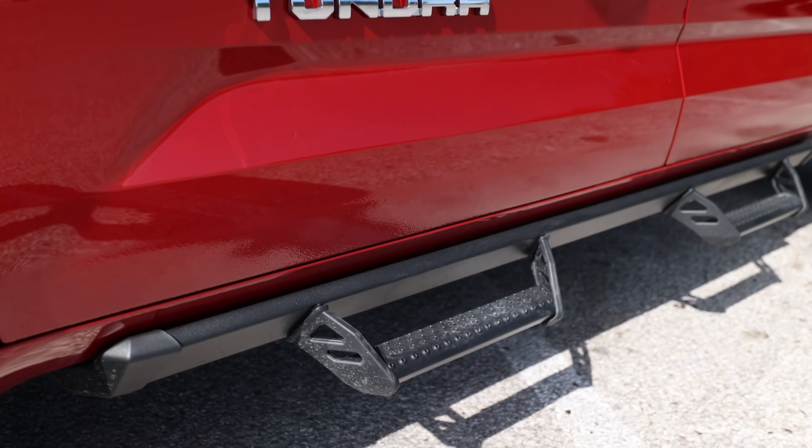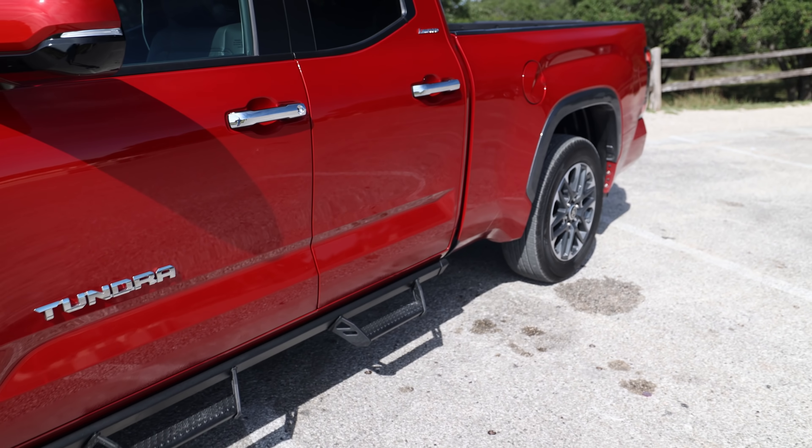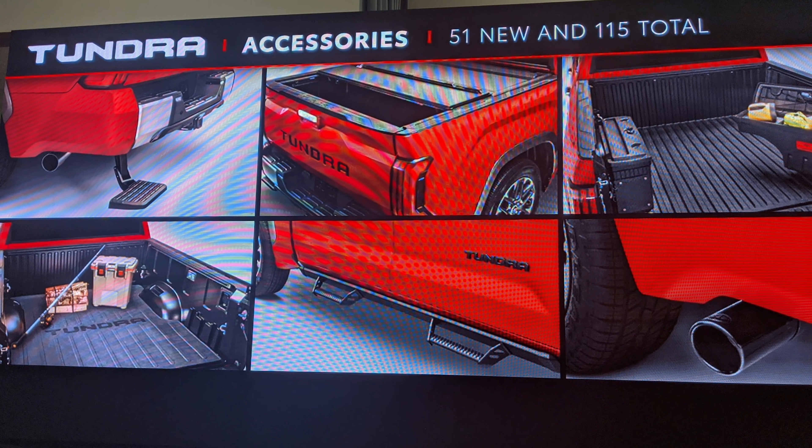On the higher grades like the Platinum and 1794, you'll be able to get running boards that are electronic — when you open the door they pop out and allow you to get in. Just keep in mind that these are really, really sharp, so watch your shins if you get this upgrade.